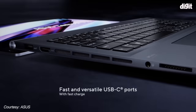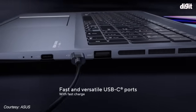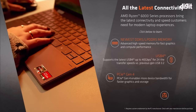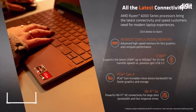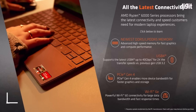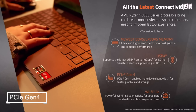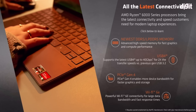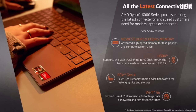AMD Ryzen 6000 series processors further integrate next-gen technologies. These processors support DDR5 RAM for blistering fast graphics and compute performance. There is also USB 4 for 2x transfer speed compared to last-gen USB 3.2, PCIe Gen 4 for more bandwidth enabling faster graphics and storage, and Wi-Fi 6E connectivity for large data bandwidth and fast response times.